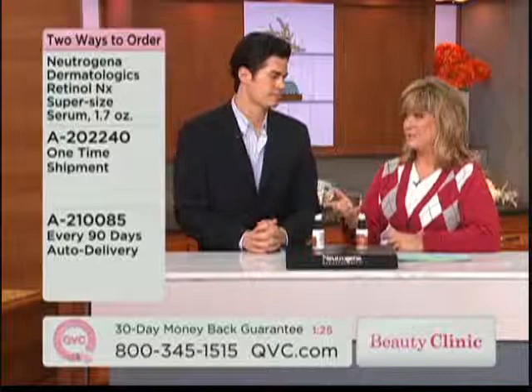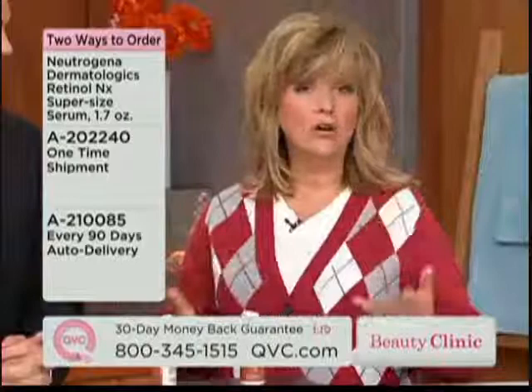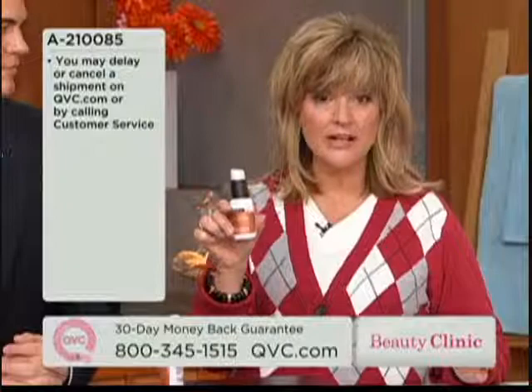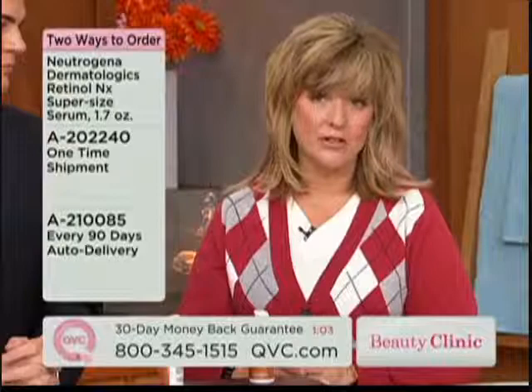At $71 — what is it, like $6 more or something — for 70% more product. That's why our shoppers love the super-sized beauty products: you get so much more for just a tiny bit more money. So why would you go the other way? Lock in the price for the big bottle size. And EasyPay is available too, so you can lock in the EasyPay for as long as you want with auto delivery.